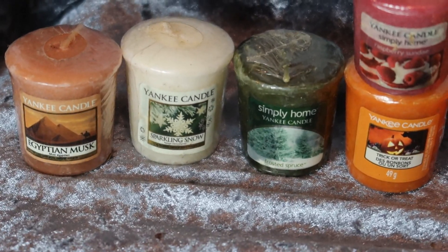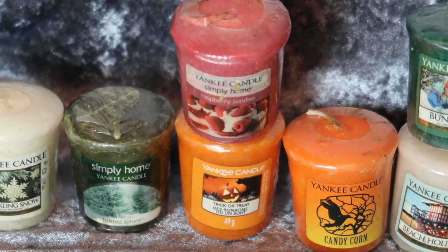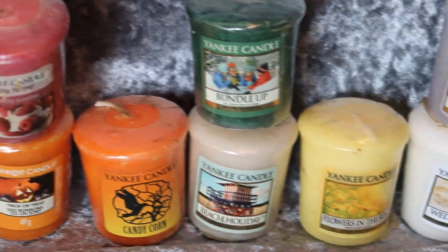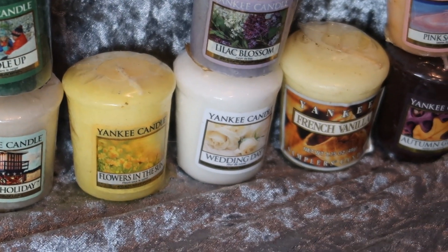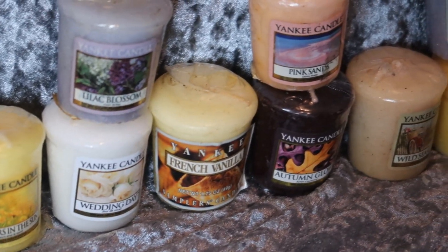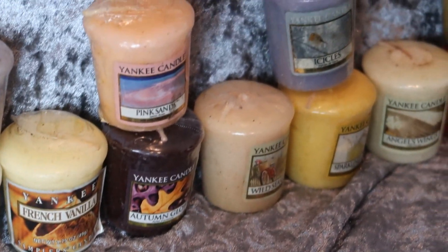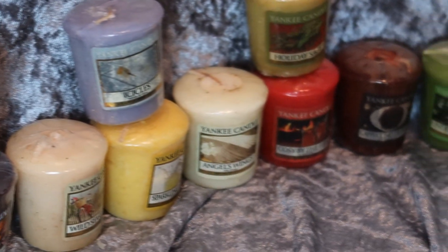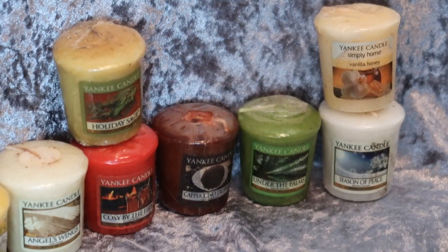These are the sampler sizes and I've got quite a few. Egyptian Musk, Sparkling Snow, Forest Spruce, Raspberry Sunday, Trick or Treat, Candy Corn, Beach Holiday, Bundle Up, Flowers in the Sun, Wedding Day, Lilac Blossom — that's a very old one. French Vanilla — you can see the really old logo. Pink Sands, Autumn Glow, Wild Seagrass, Sparkling Lemon, Icicles, Angel Wings, Cozy by the Fire, Holiday Sage, Cappuccino Treats, Under the Palms, Season of Peace, and Vanilla Honey.